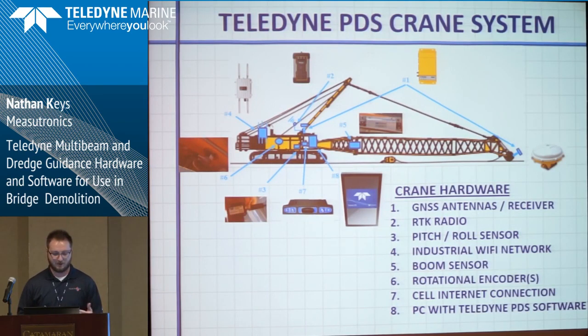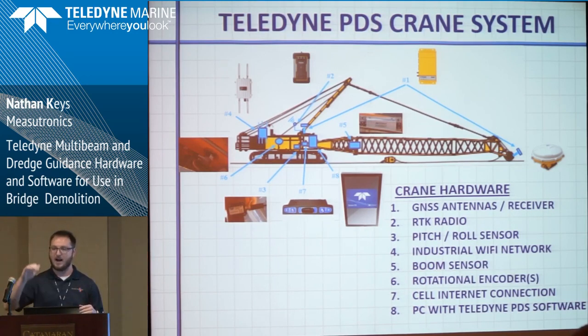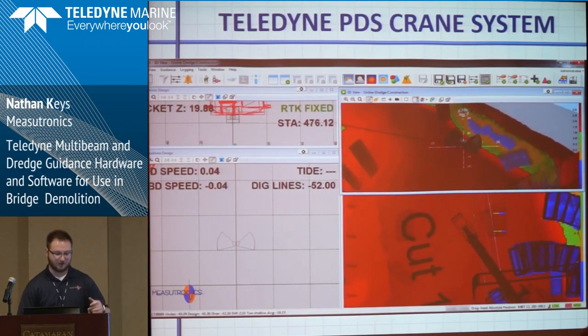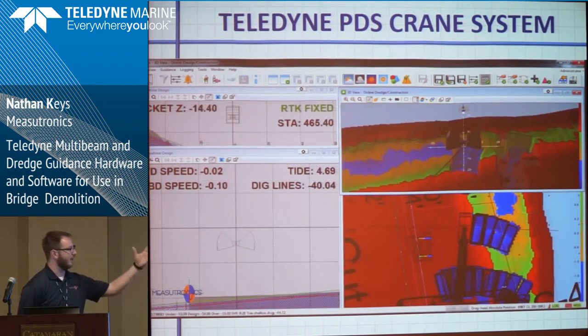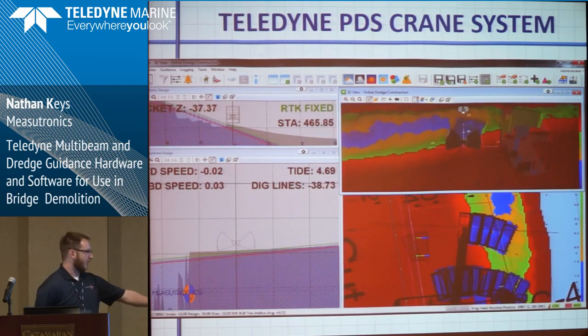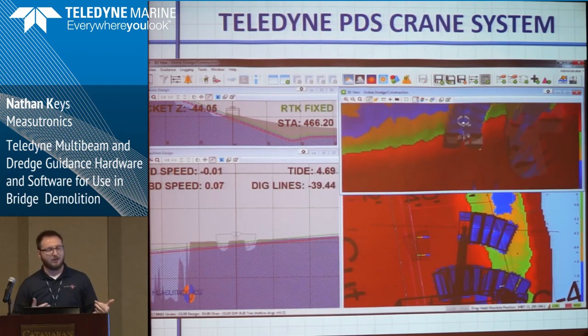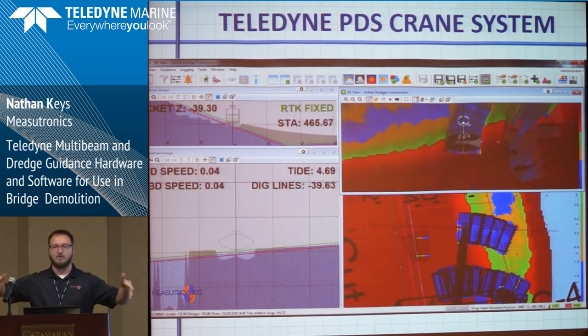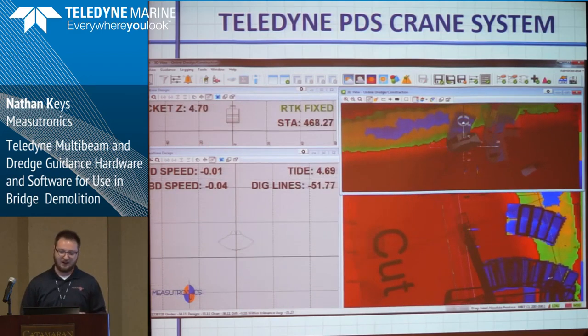Another thing we're doing is the clamshell crane. Similar to the excavator but with different sensors — still using GPS, still with their own Wi-Fi, but we also have rotational encoders on the drums to keep track of how much line has come out, and that's how we do the vertical for the bucket. With a computer running PDS and all those sensors working, you get a 3D view with the bucket coming down. The dark gray area is the existing ground and the blue hashed area is the grade. You can see them come down, make the scoop, and update the area — when they go back and do a scan and see a pile of debris, they can move right to it and scoop it up. They haven't put the crane into production yet but that's how it'll be used.